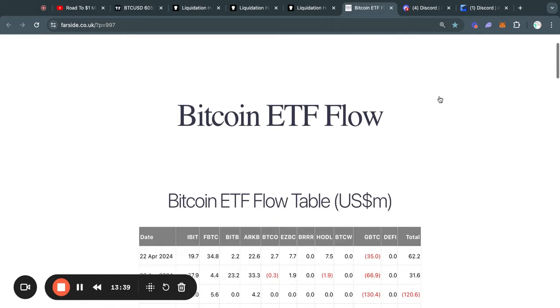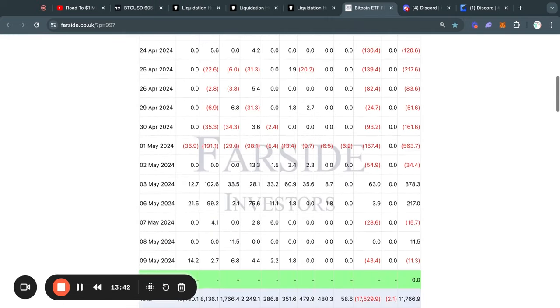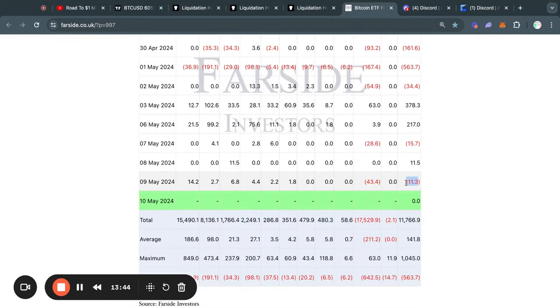Now taking a look at the Bitcoin ETF flow tables for today. You can see that yesterday we had a net outflow of about 11 million dollars. We have just seen pretty normal action from these Bitcoin ETFs — Grayscale selling tens of millions on that single day on Thursday, and the rest of the Bitcoin ETFs just buying very small amounts of Bitcoin. So nothing really crazy going on here.